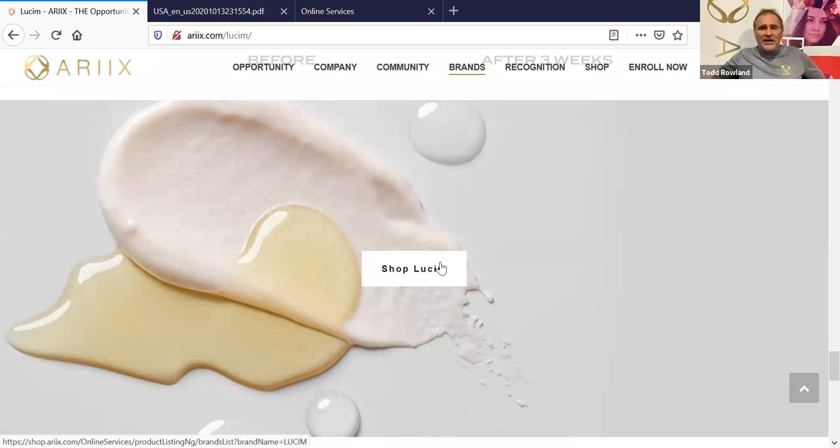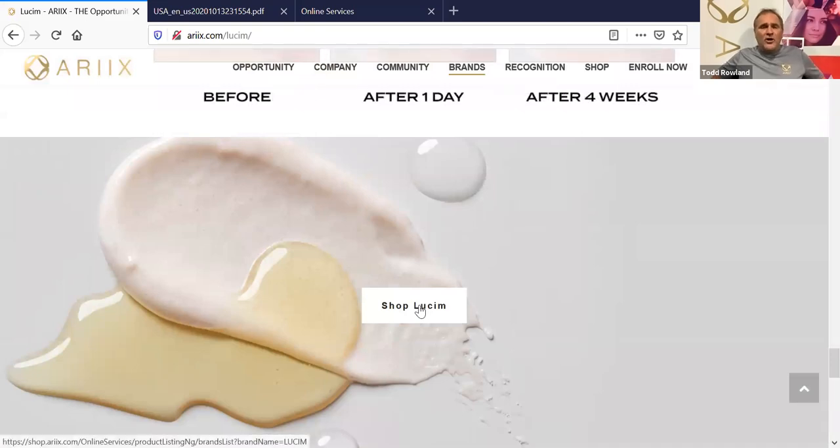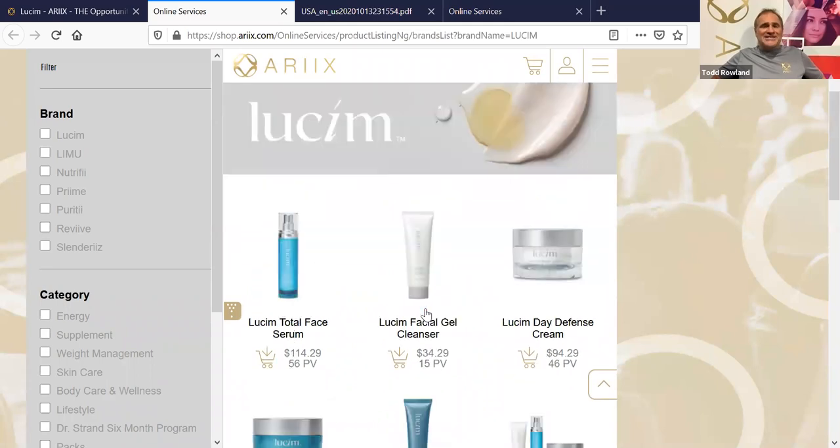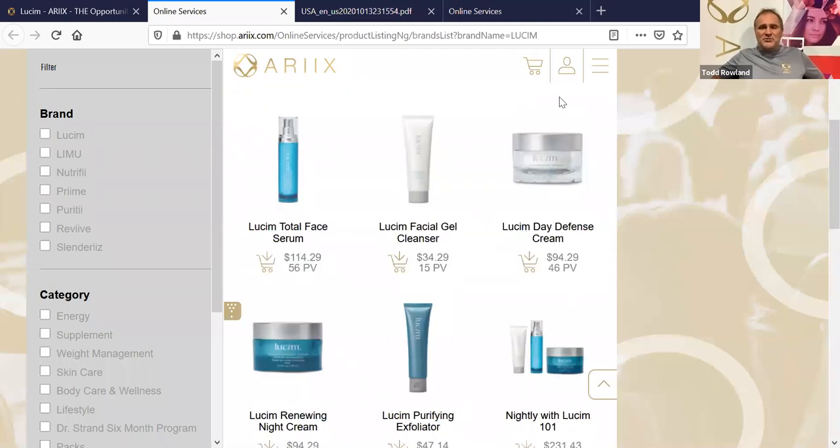You can actually do this with every division — neutrify.com would do the same thing. However, with all other divisions you have replicated websites you can turn on inside your back office. Go to your X office, go to My Business, go to Replicated Websites. They'll be neutrify.com, slenderize.com, purity.com — just put your name in after the slash. But with Lucium there are no replicated websites; you have to go to rx.com/lucium and give people your ID number. You also always have smart links you can send out for customers.